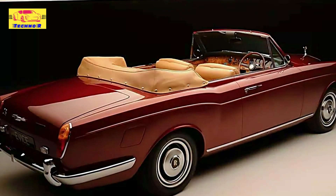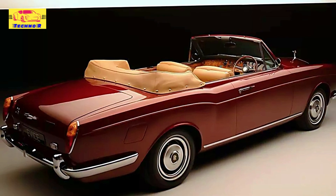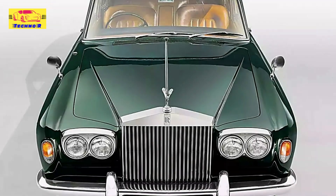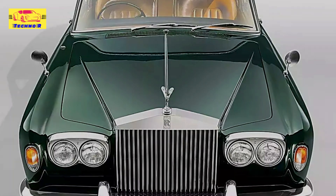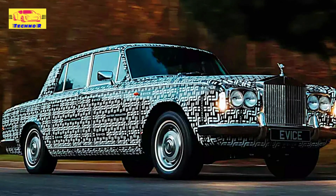Unlike many electric conversions that focus heavily on performance and speed, EVICE's approach centers on maintaining the Silver Shadow's original charm. Their first prototype, dubbed XP1, exemplifies this balance of modern power and classic luxury. EVICE's goal is to upgrade the vehicle's powertrain and features without compromising the refined experience Rolls-Royce is known for.